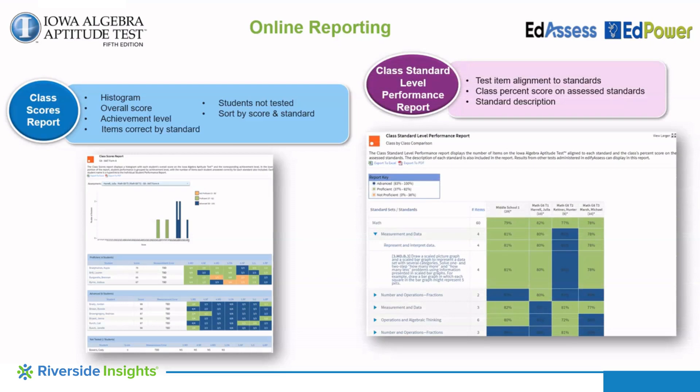The class standard level performance report shows by domain and standard the overall percentage correct on that standard for the class, or all those who took the assessment at the administrator level, as well as the number of questions assessed aligned to each standard.